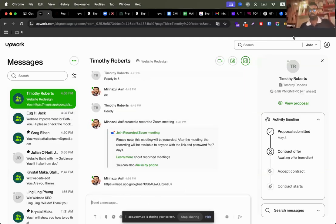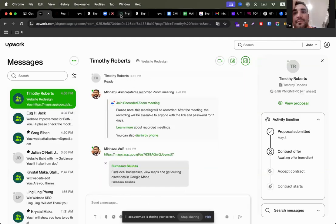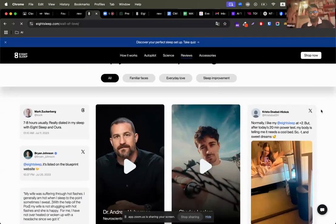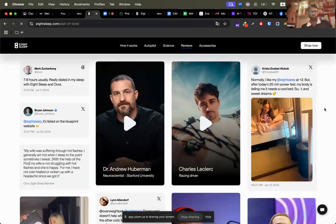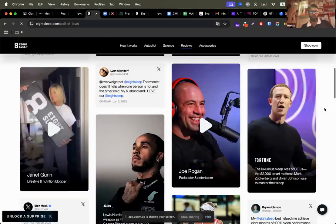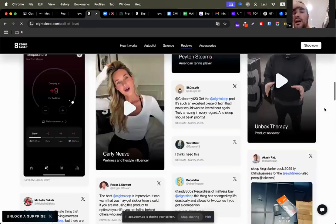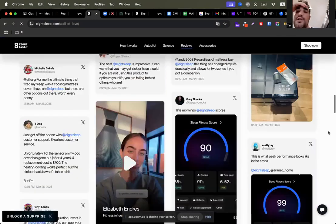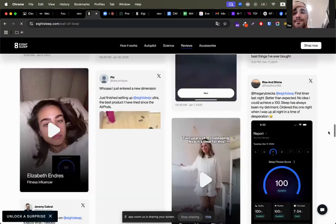I saw there are some Instagram stories — do you have any Instagram or videos on Instagram to showcase on your website? No, not yet. That's something maybe I'll get you to incorporate in the future but I don't have that yet.